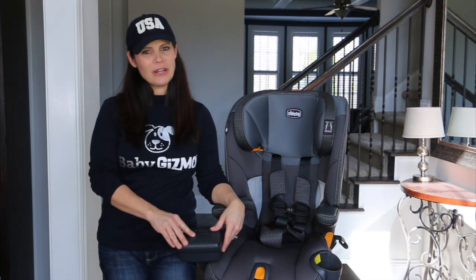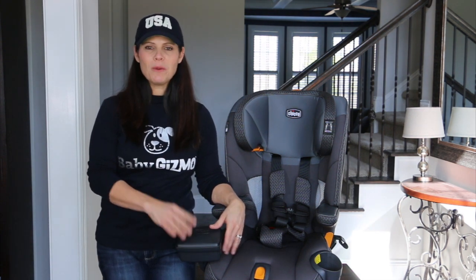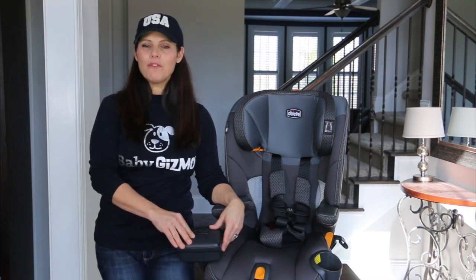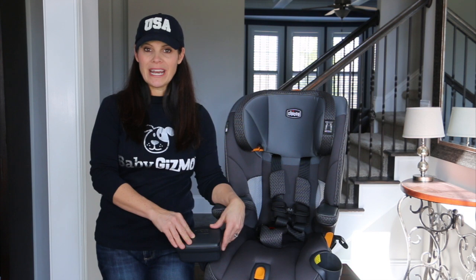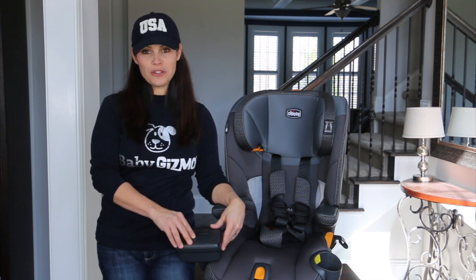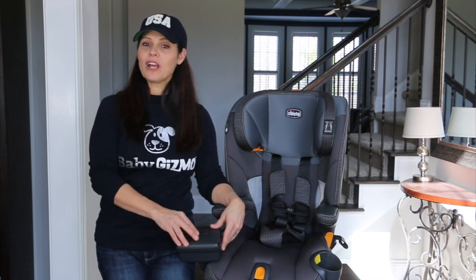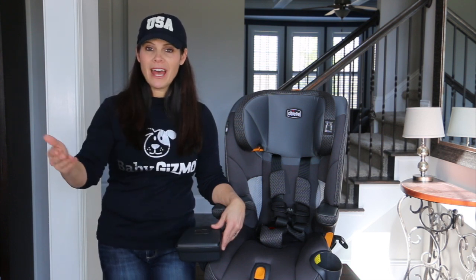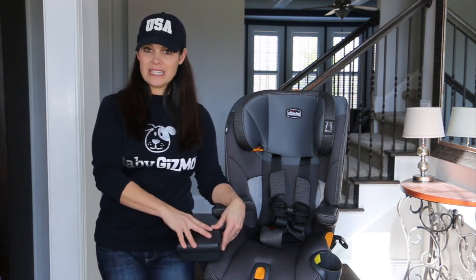The Kiko MyFit LE is the upgraded version of the MyFit — we'll go through those differences in a moment. This is a forward-facing only car seat with a minimum age of two years old. Before two, you should have your child rear-facing up until two years old, if not a little beyond that. Then you can transition to this seat.